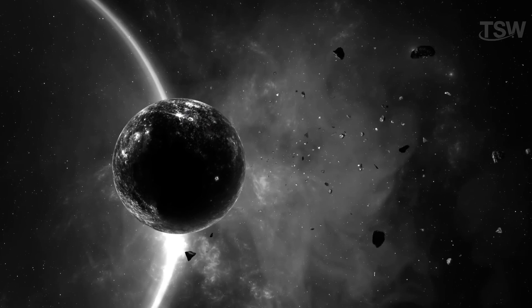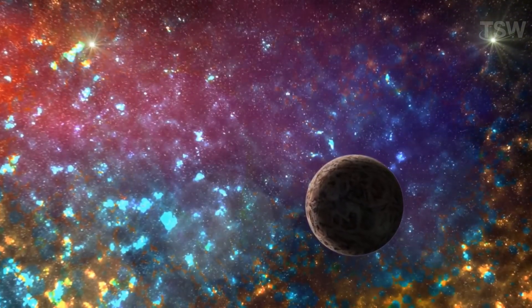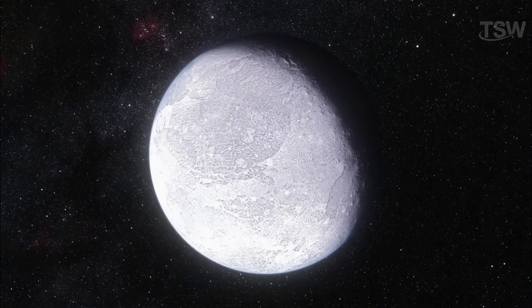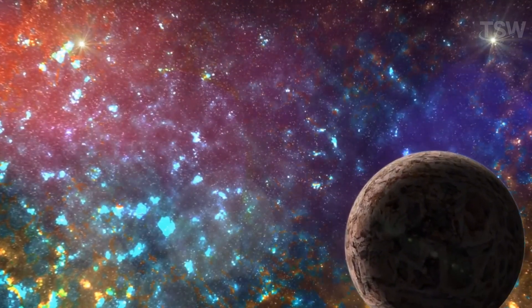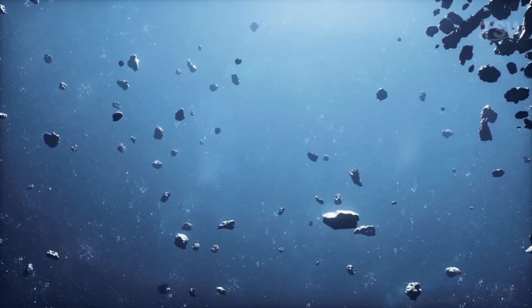To be recognized as a planet, an object must orbit the Sun, have an approximately spherical shape, and have enough gravity to clear its orbit. Since Ceres, Pluto, and Eris do not meet the last requirement, they are classified as dwarf planets. In the distant Kuiper Belt, more objects are likely awaiting discovery.